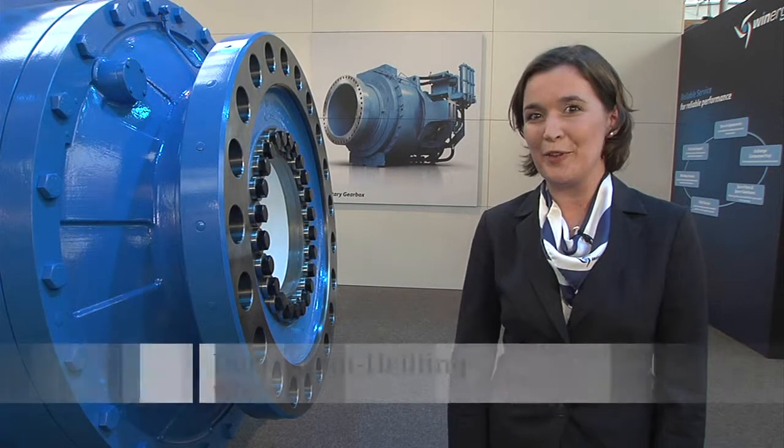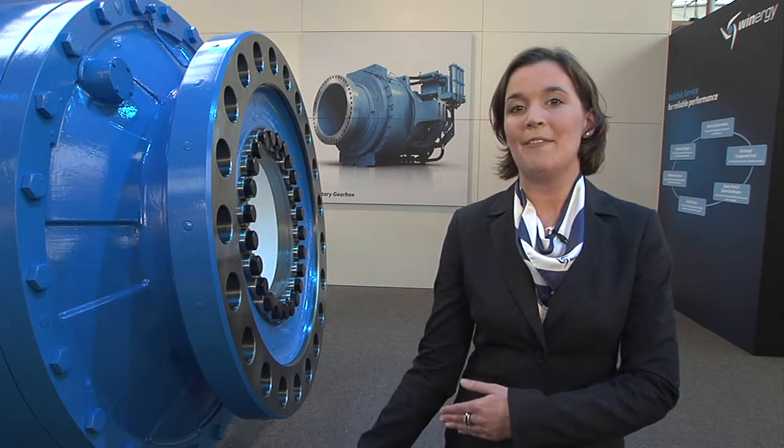Welcome to Renegy at the Hannover Fair 2011. I'm happy to present you the new member of our product family. You can see here the 3 megawatt hybrid drive.